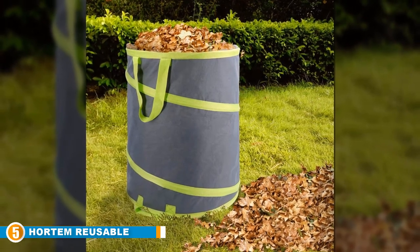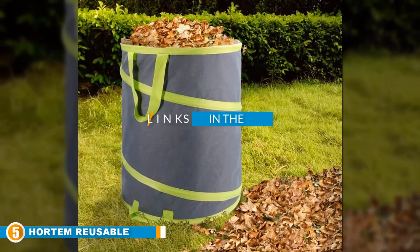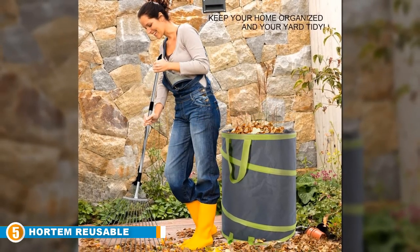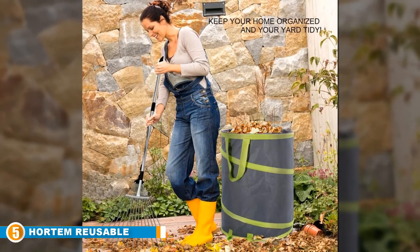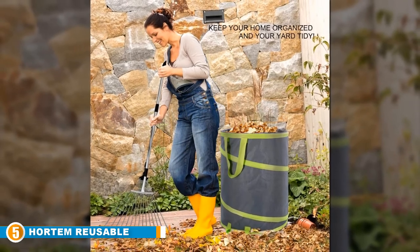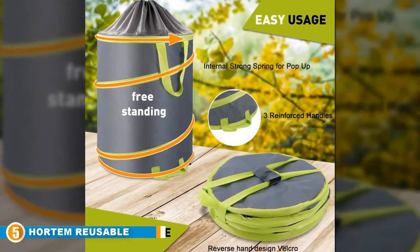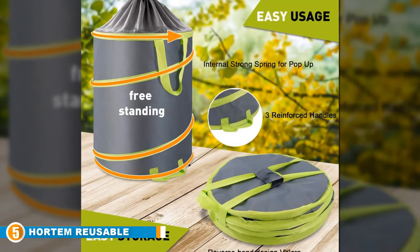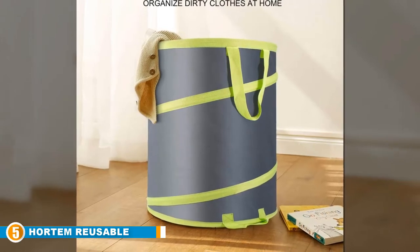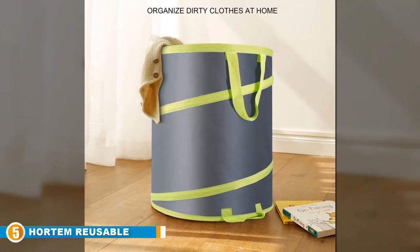Finally at number five, we have the Hard Time Reusable Trash Can and Garden Waste Bag. There is only so much innovation you can infuse into a leaf bag, but sometimes a company incorporates an overlooked feature into the design — and the Hard Time garden waste bag has done exactly that. It features drainage holes at the bottom to prevent water from pooling, and drawstrings at the top to prevent contents from falling out on windy days. These may seem like small additions, but they elevate this bag above several of its competitors.